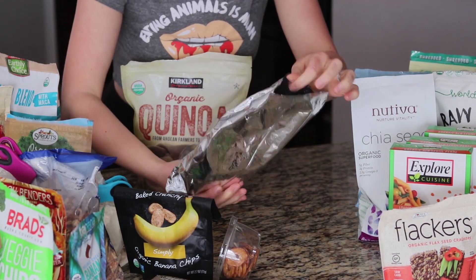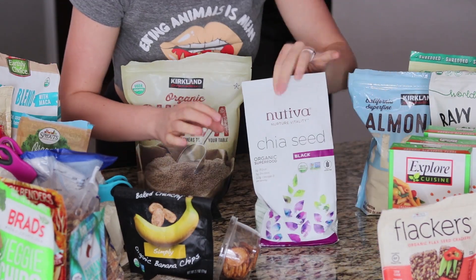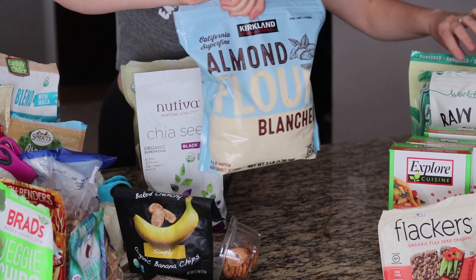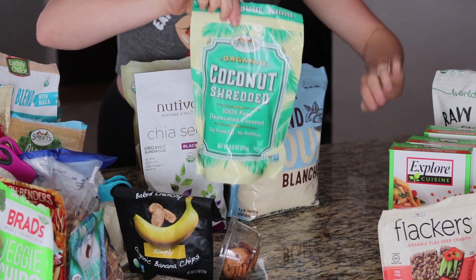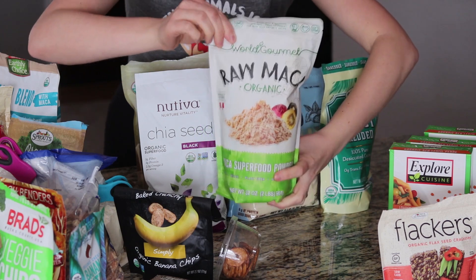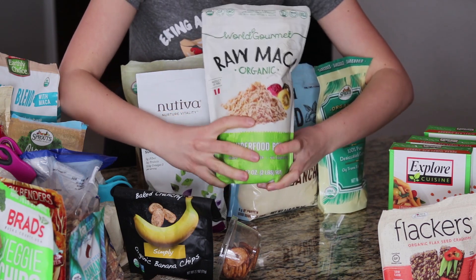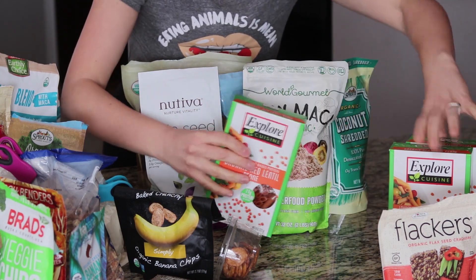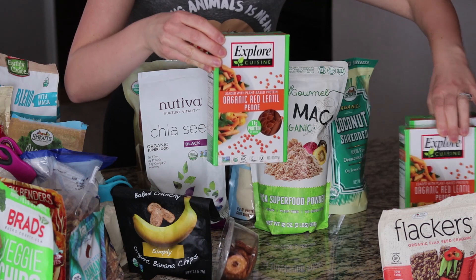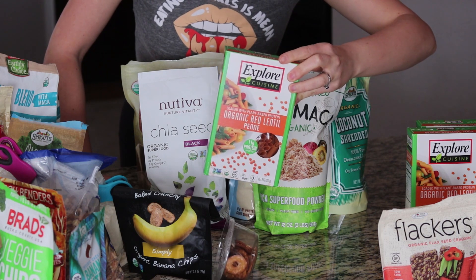Over here is a superfood blend with quinoa flakes, maca, hemp, and cacao — a lot of goodies in there. Then almond flour and almond flour crackers that my husband doesn't really like so they're just chilling in the pantry. Chia seeds, almond flour, shredded coconut flakes, maca powder — which is one of my favorite superfoods, really good at regulating hormones and for skin. Last but not least, one of my winter favorites: a red lentil penne pasta.